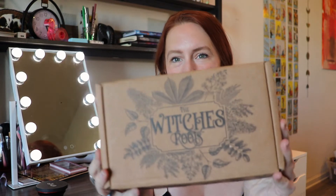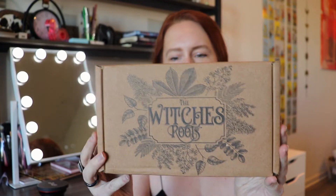Hello, my magical beautiful friends! Today we're opening up Witch's Roots, and this is by the company Witch's Moon. This is the second box I have received — I pay for this myself — and I loved the first one, so I can't wait to see what is in the second box. I thought it was totally worth the price.